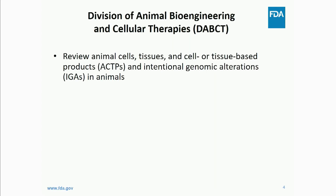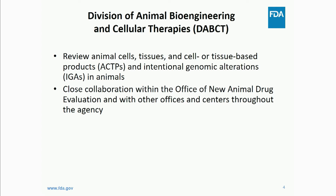Where I work is the Division of Animal Bioengineering and Cellular Therapies, in the Office of New Animal Drug Evaluations — acronym ONAID. Our division acronym is DABCT. We not only look at intentional genomic alterations in animals, but we also review animal cells, tissues, and cell- or tissue-based products — a lot of the regenerative medicine and cell-based therapies — both heritable and non-heritable alterations. We also work in close collaboration with other offices and centers throughout the agency.